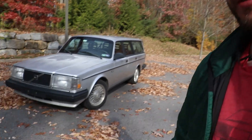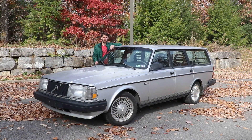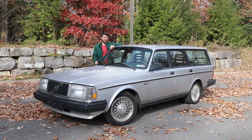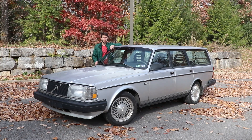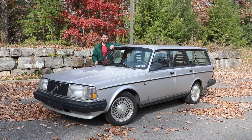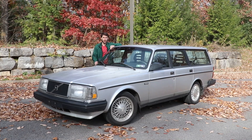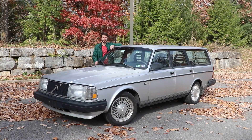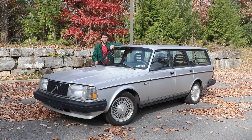Hey everyone, in today's video we're going to talk about my V8 swapped Volvo 240. That's right, this isn't just any Volvo 240. I put a Ford 4.6 4-valve V8 in this car. I bought this car in July of 2018, spent about a year converting it to a V8 setup, and I've driven this car for about two years and 30,000 miles since. It's been an incredible experience owning and building this car, and today I want to talk to you about it.